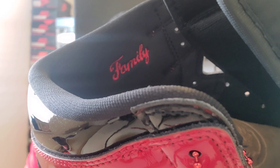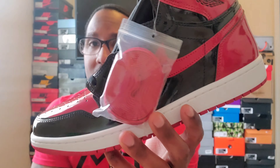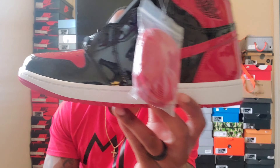One cool thing on this shoe though — on the inside. This is the right shoe inside — we got 'Family' right there. So that's the right shoe, and we got the left shoe. It does come with a pair of red laces — came with the black and red ones in the bag. And again, the left shoe's got 'Family' in there as well.